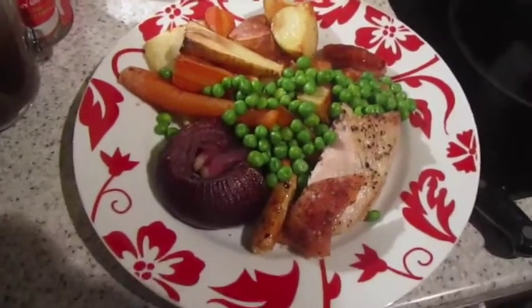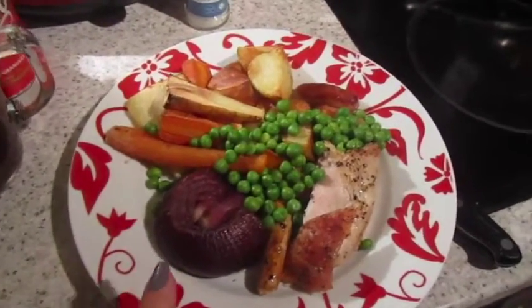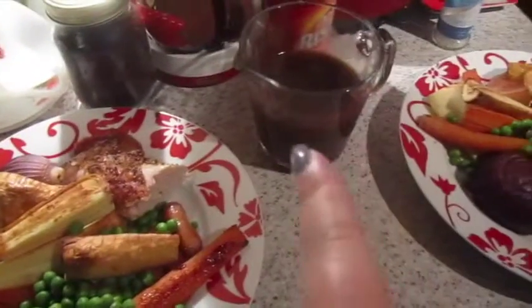It's tea time and tonight we've got roast turkey with roast potatoes, parsnips, carrots, roasted red onion, peas and little sausages. That one's mine, that one's John's, and that's my packed lunch for tomorrow, and we've got gravy.